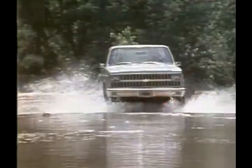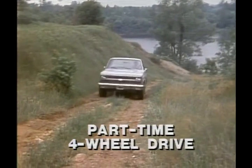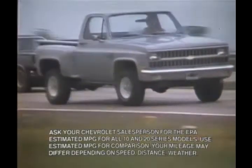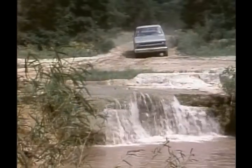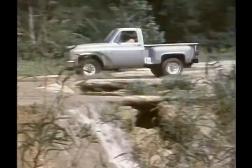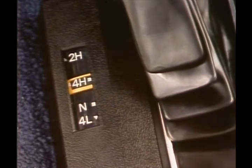When there's work to be done or fun to be enjoyed, whatever the weather or terrain, a sure-footed Chevy 4x4 pickup can help make it happen. Chevrolet's part-time system delivers the extra traction of four-wheel drive when it's needed, and offers more economical two-wheel drive the rest of the time. Automatic locking front hubs are standard, so the driver can shift from two-wheel to four-wheel drive without leaving the cab. The transfer case is synchronized, so four-wheel drive can be engaged on the move at speeds up to 25 miles per hour.